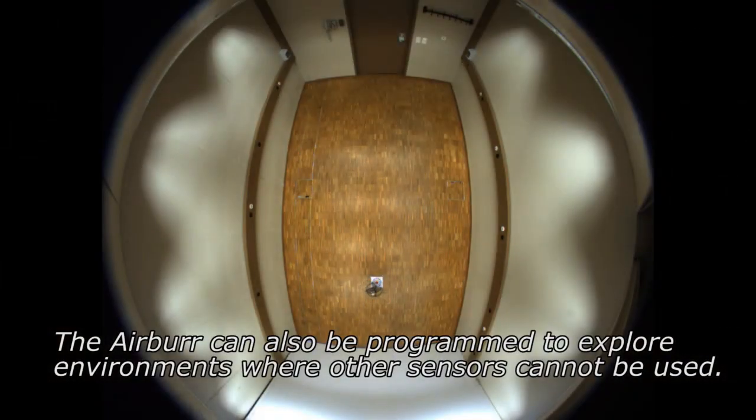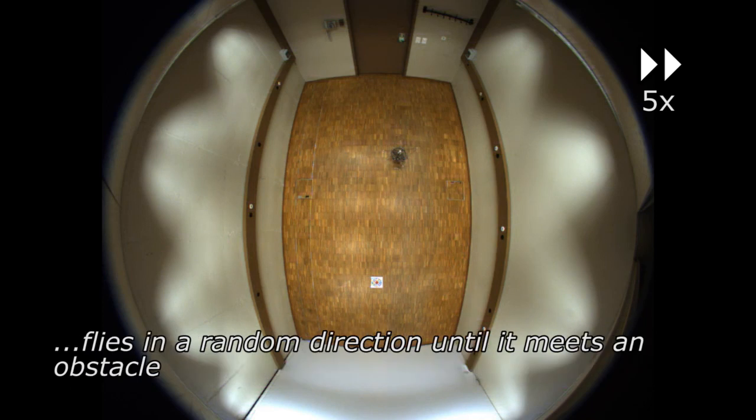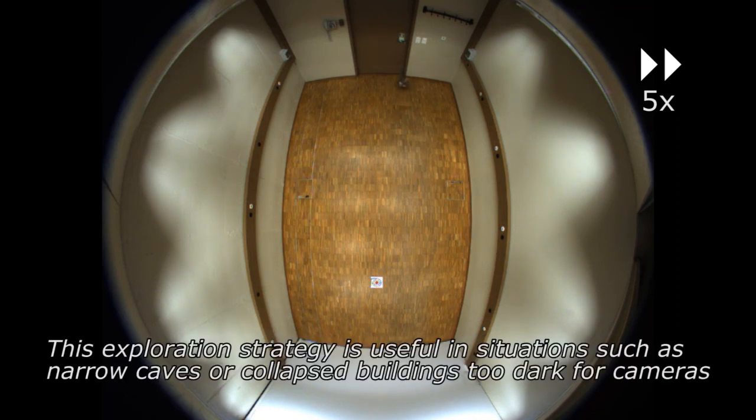The Airbur can also be programmed to explore environments where other sensors cannot be used. In this example, filmed from above in a rectangular room, the Airbur takes off, stabilizes and then flies in a random direction until it meets an obstacle. After bouncing off, it stands up again and repeats the process until it explores the entire room. This exploration strategy is useful in situations such as narrow caves or collapsed buildings too dark for cameras.